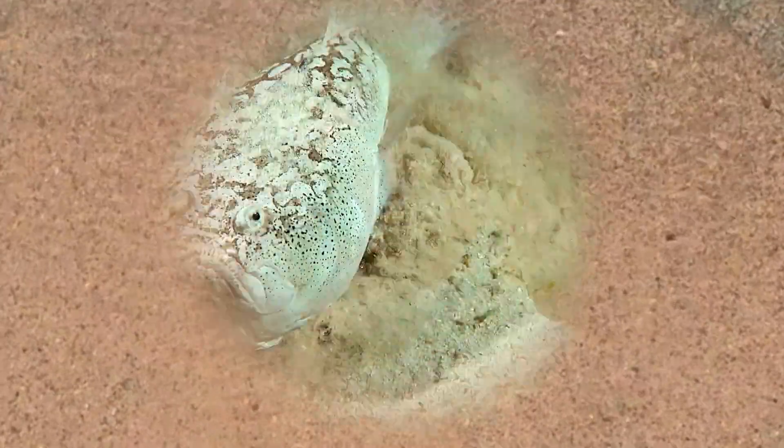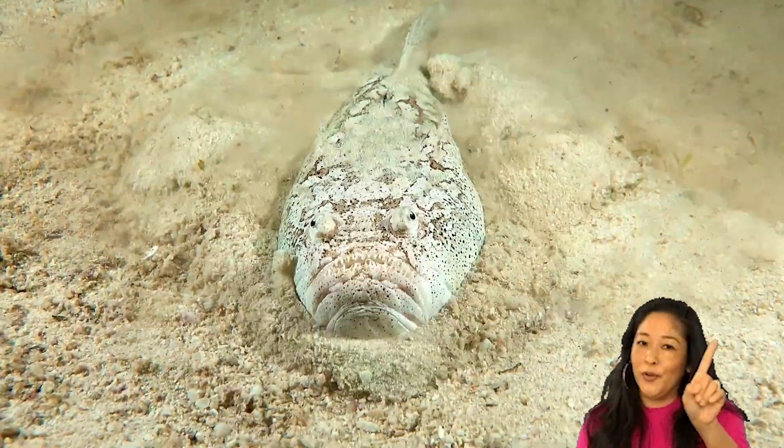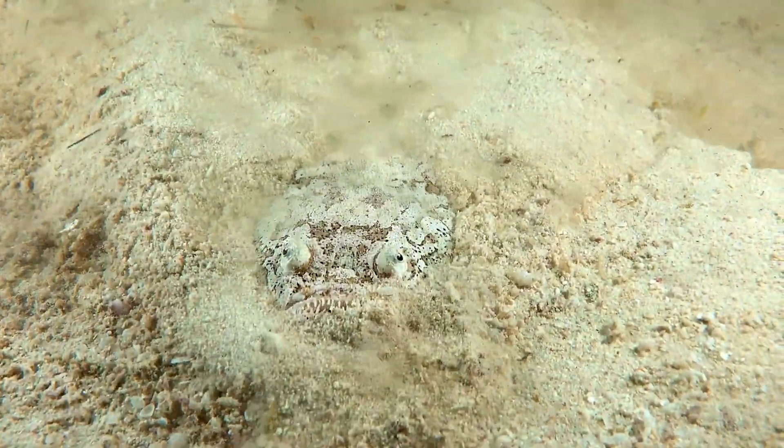Then you learn that under your feet could be a creature with eyes pointed upward and electricity ready to fire. By the end of this list one thing becomes clear: in nature, power does not always roar. Sometimes it hides, waits, and switches on.